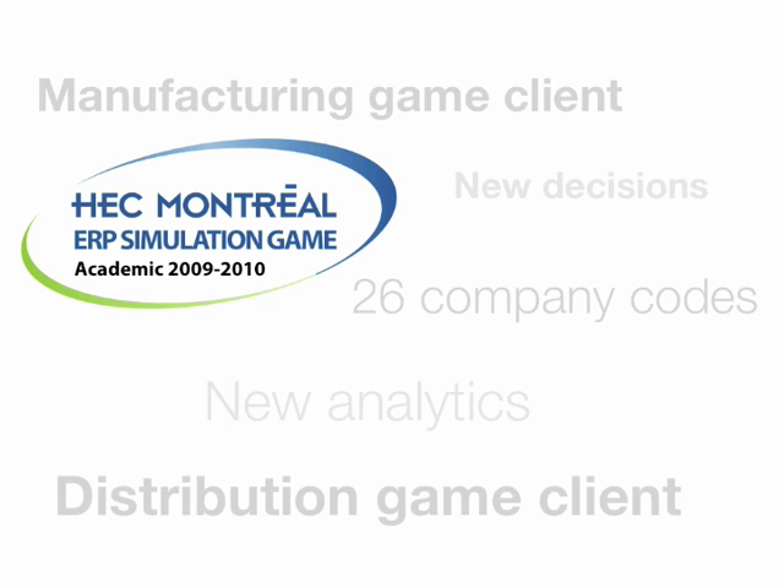For faculty already familiar with the game from prior academic years, new features in this year's version include warehouse costs, the ability to make additional investment decisions, enhancements and changes to the marketing model, revisions and enhancements to existing reports, as well as new reports. A Microsoft Access Data Mart tool has also been added so that business intelligence teaching concepts can be explored.